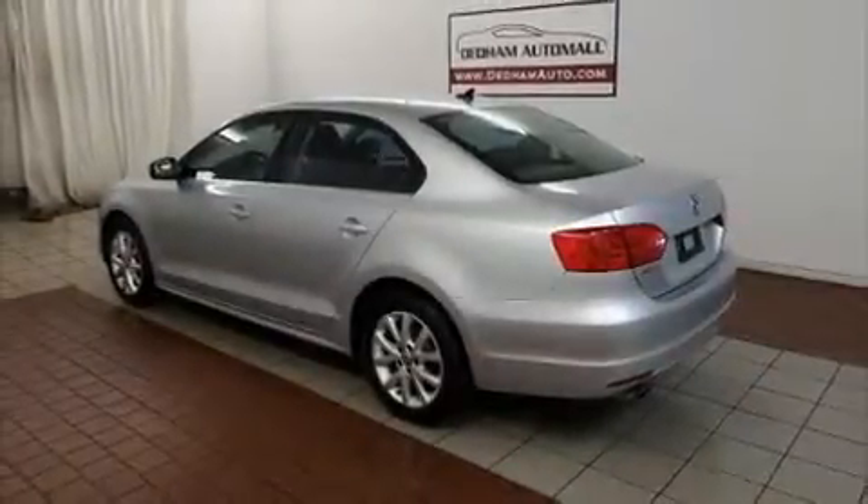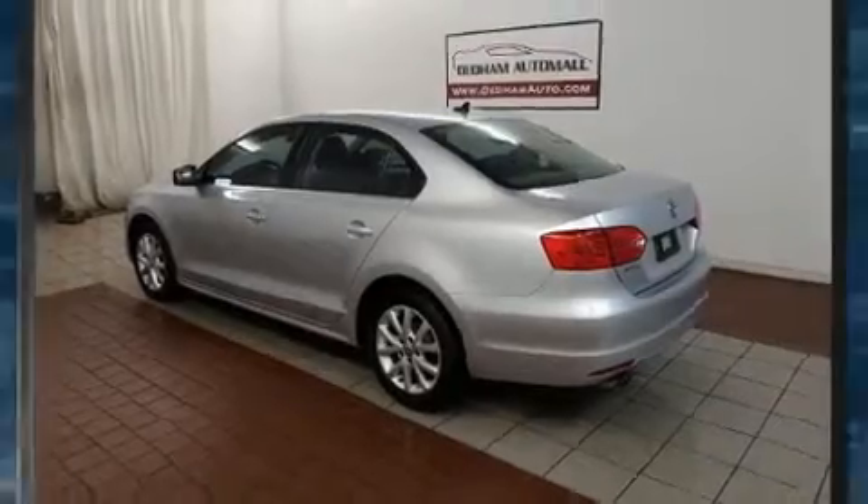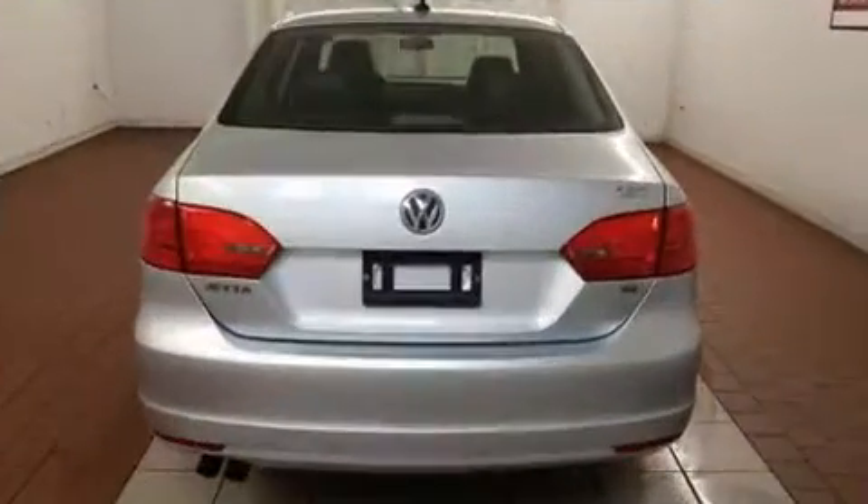You can expect a lot from the 2014 Volkswagen Jetta. This four-door, five-passenger sedan just recently passed the 50,000-mile mark.